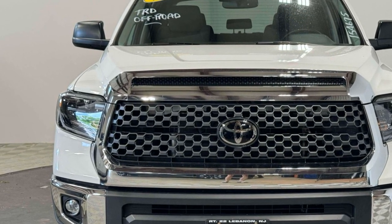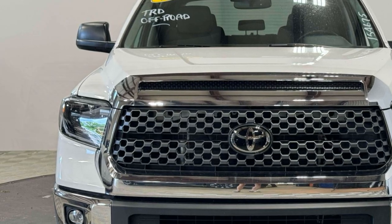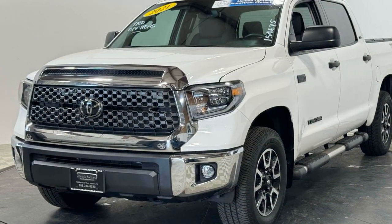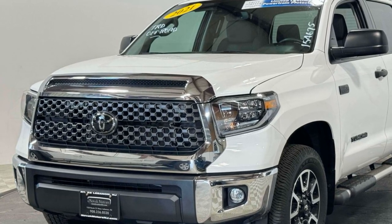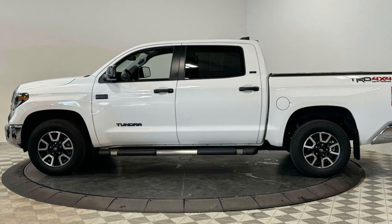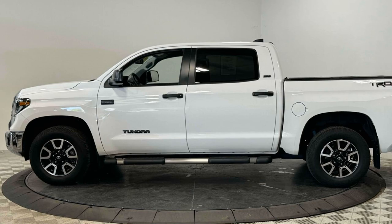Never get bored with the numerous premium built-in features such as Lane Departure Warning, Satellite Radio, Navigation, Premium Sound System, Four-Wheel Drive, Heated Side View Mirrors, and Leather Seats.